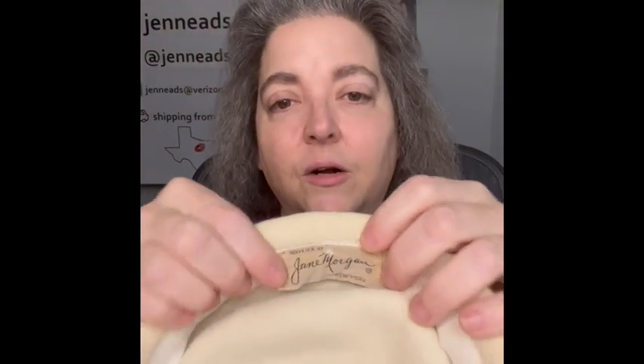I am also going to bring a couple of vintage hats. The first one is signed — it is a Jane Morgan, Jane Morgan New York. It is this really pretty off-white, and look at this detail with the little faux pearls on here. It's just so pretty. It almost feels like wool. So beautiful — bringing that.